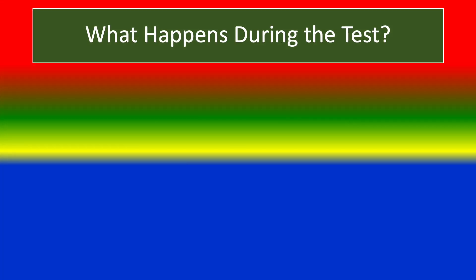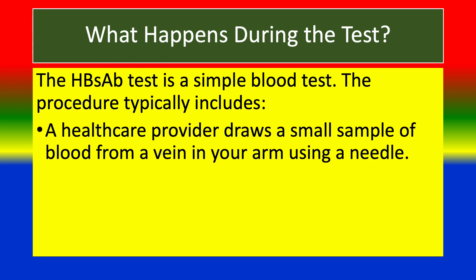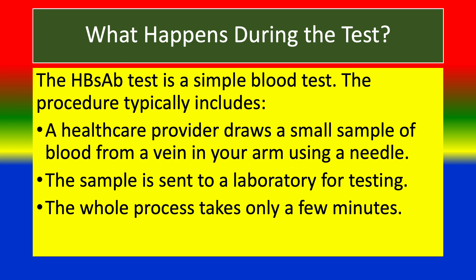What happens during the test? The HBS-AB test is a simple blood test. The procedure typically involves a health care provider drawing a sample of blood from a vein in your arm using a needle. The sample is sent to a laboratory for testing. The whole process takes only a few minutes.